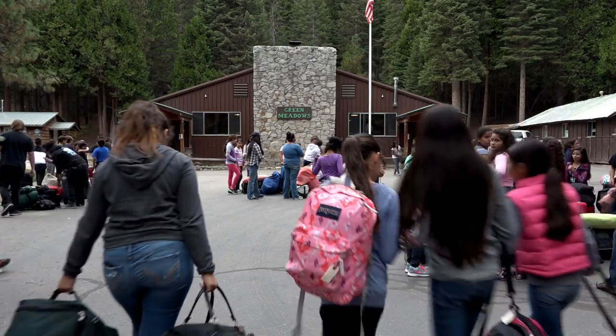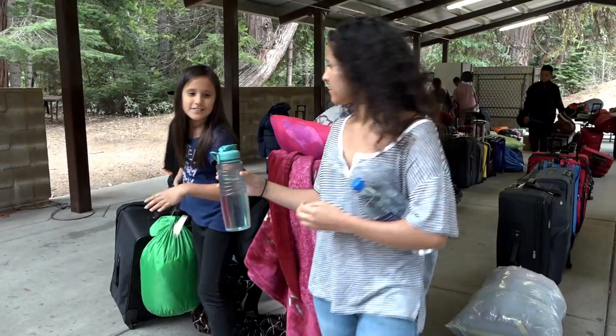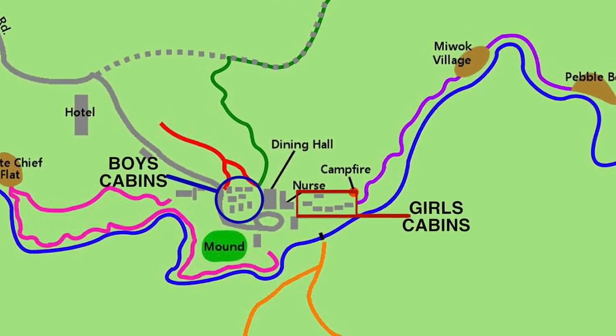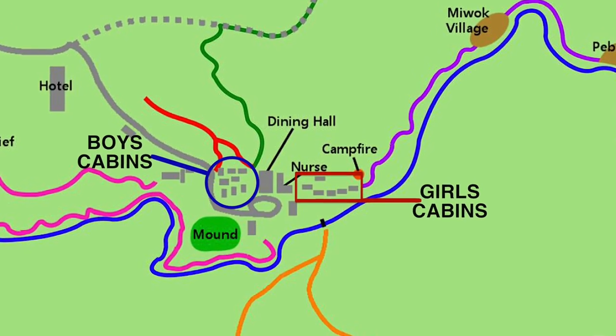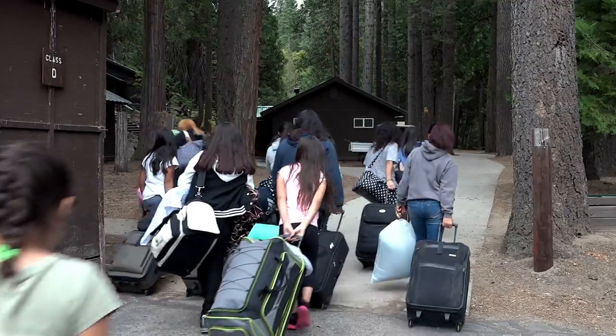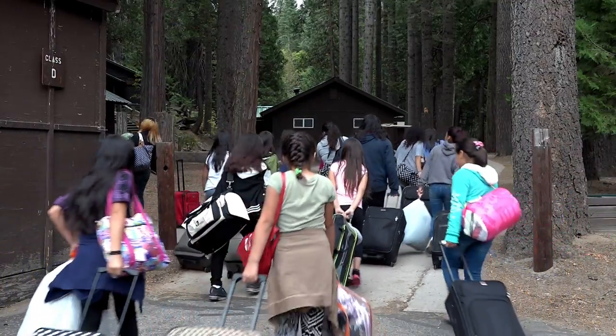After lunch, students move into their cabins and get ready for their first class in the forest. The boys' and girls' villages are located on separate ends of Camp Green Meadows. Boys are shown to their cabins on one side of the camp, and girls are shown to their cabins on the other side of the camp.